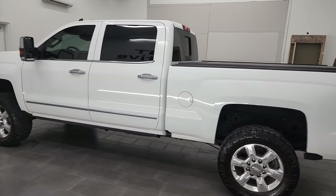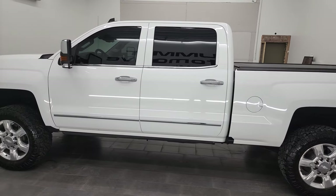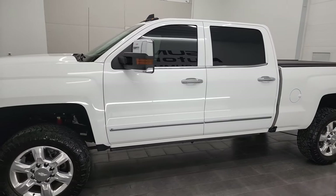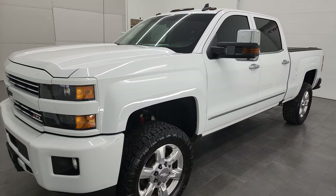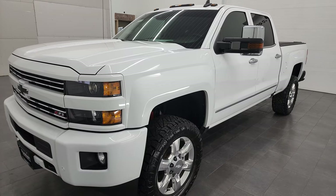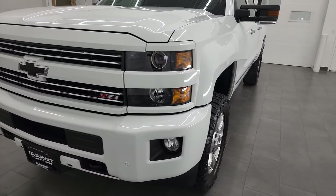This 2019 Chevy Silverado has the 6 liter V8 gas engine. This truck has been fully safetied and inspected by our service shop, has a fresh oil and filter change. All the fluids have been checked and topped off and this truck is 100% ready to go.